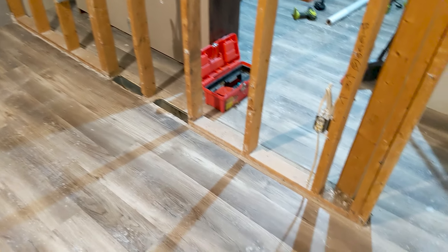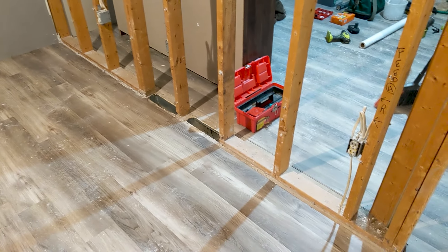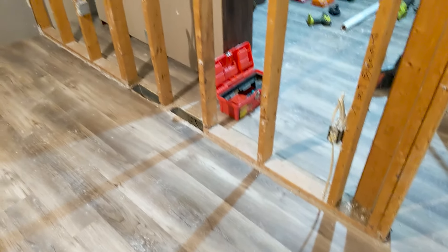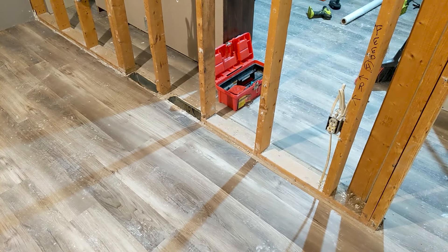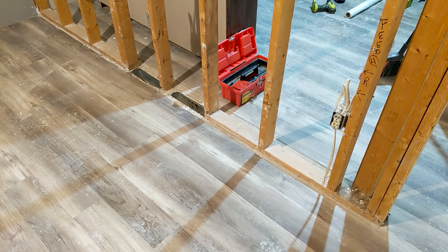I want to remove some of this flooring because we're going to be modifying this wall a little bit. It shouldn't be too bad — it should just come right out of the grooves if all goes to plan. We're going to be starting the construction phase on this room in two days, so it's time to get it done. That's where we stand at the end of today.